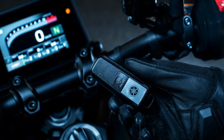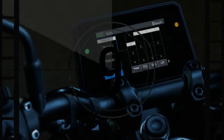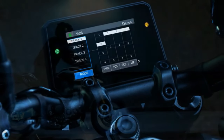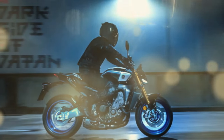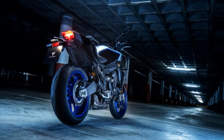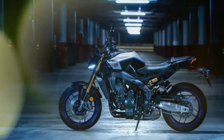Within those options are controls for power, TCS, slide control (SCS), wheelie control (LIF), BSR, engine brake management (EBM), and ABS settings. Access to the settings is done through the new five-inch full-color TFT display and the new left handlebar control pod, or riders can use the Yconnect app that connects your smartphone to the bike via Bluetooth.